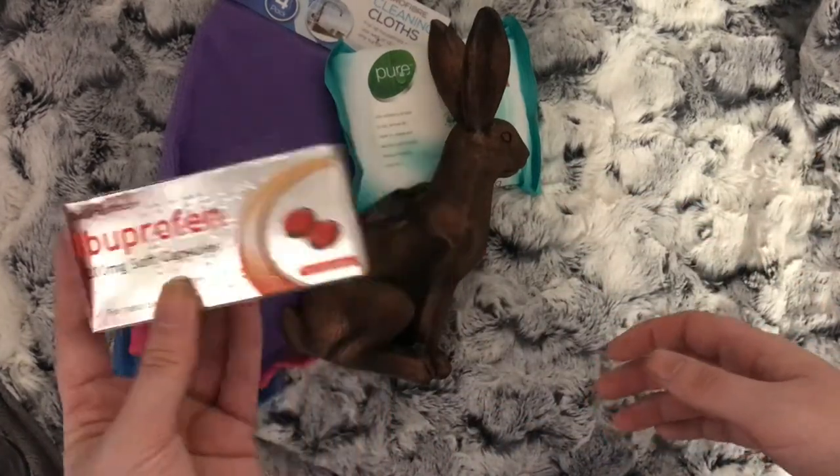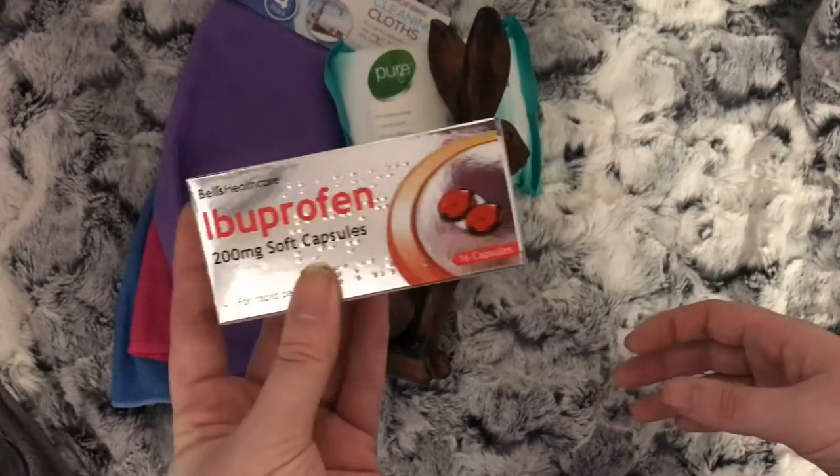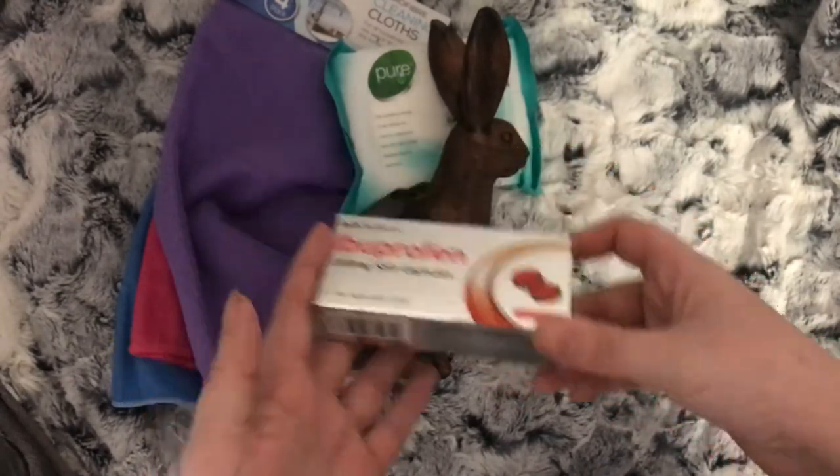I have ibuprofen tablets. I suffer from a bad back and my friend told me to have ibuprofen, not paracetamol.